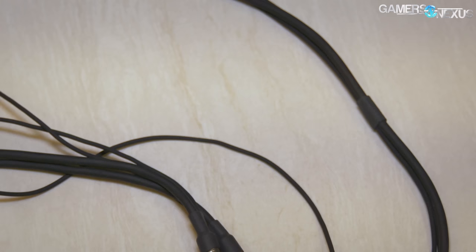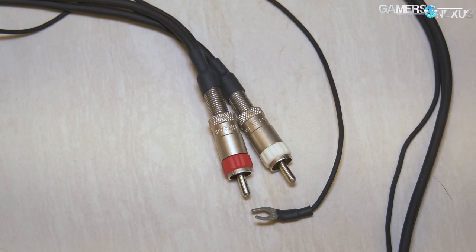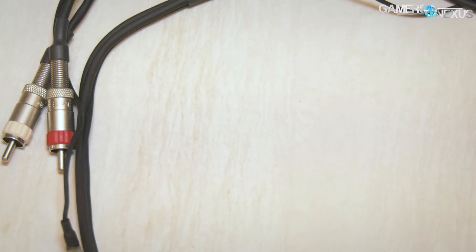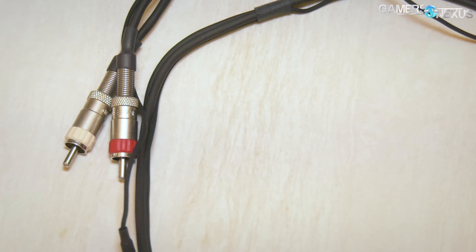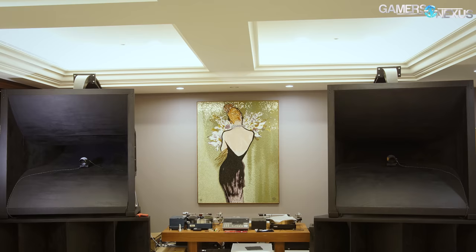Cables were another interesting point of discussion. For all the audiophile tendencies of EVGA CEO Andrew Han, he tells us that he doesn't believe high-end cables make a difference in his specific setup. Although Han tested cables that cost several thousand dollars per meter, he ultimately hand-built his own cables for under $150, and says there is no audible difference in sound between the two.